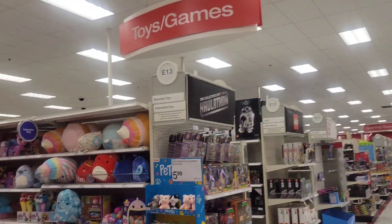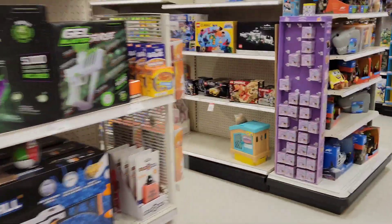Welcome back to Geek-Tron! Today's video we're going to check out Target Haul-a-thon. Let's see if they have anything good — it is February 24th, wish me luck, let's check over here.